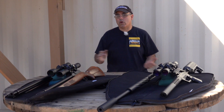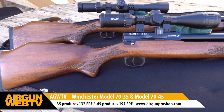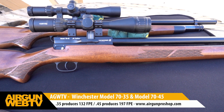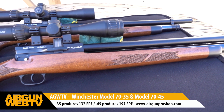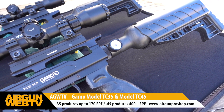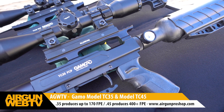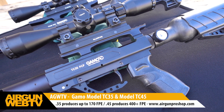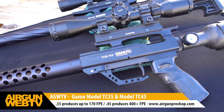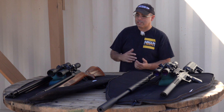Let's go ahead and get started. We've got two different sets of guns: the Winchester guns and the Gamo guns. The Winchester guns are multi-shot, magazine-fed big bore — we have 35 and 45 caliber. The Gamo TC guns are single shot; we also have a 35 and 45 caliber. Let's talk a little bit about performance — we're going to do a recap on the numbers.